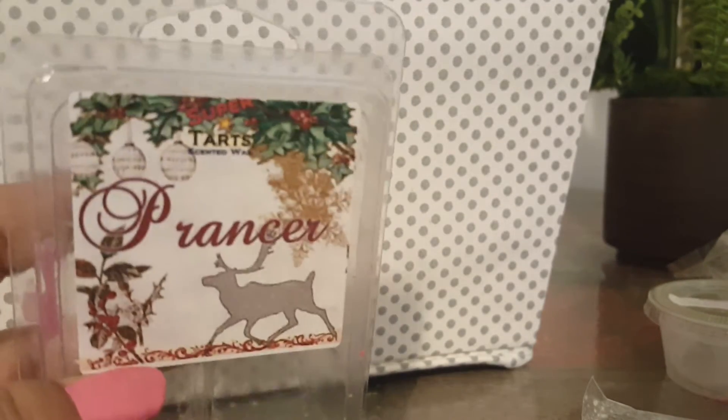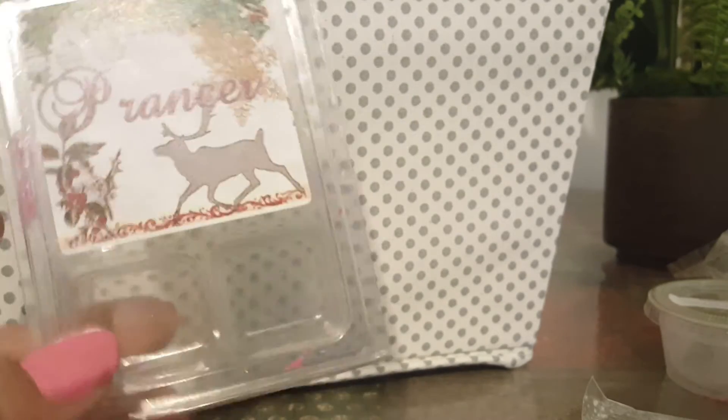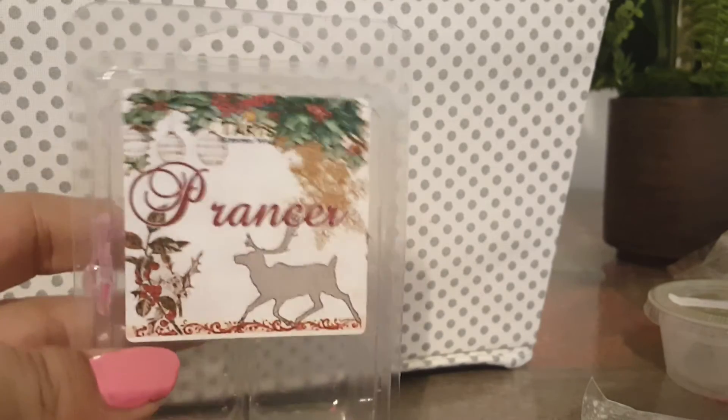Prancer from Super Tarts — an all-time favorite scent. I love this. If you guys have Prancer and you don't want it, send it to me. I will buy it from you. I love this scent and I'll melt it year-round. It is definitely a Christmas scent — in fact, I melted this on Christmas. It's like mistletoe and berries and I get a green note. It's kind of like pine but not really, and then with the berries. It smells like Christmas — fresh with a little bit of lavender. Gavin thinks everything has lavender in it.